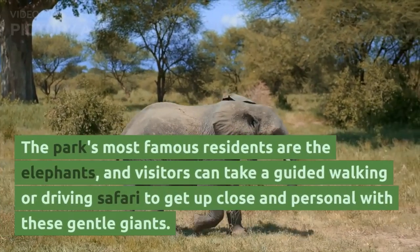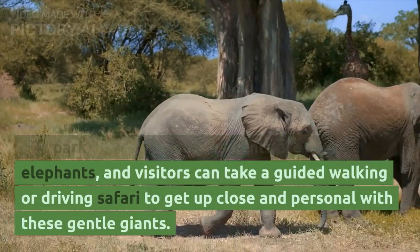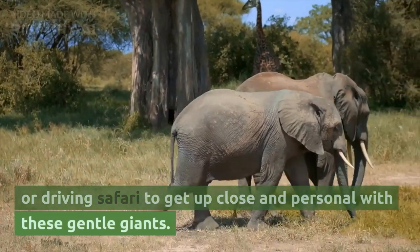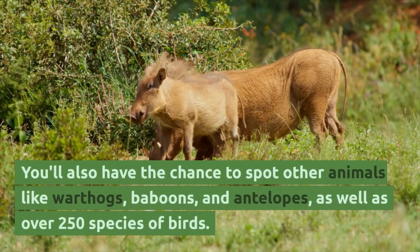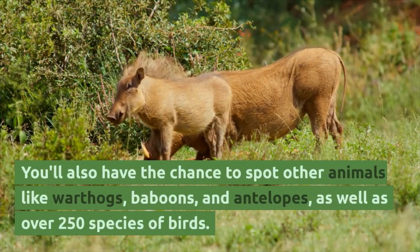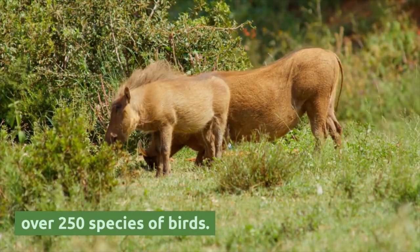The park's most famous residents are the elephants, and visitors can take a guided walking or driving safari to get up close and personal with these gentle giants. You'll also have the chance to spot other animals like warthogs, baboons and antelopes, as well as over 250 species of birds.